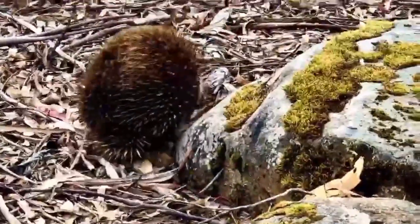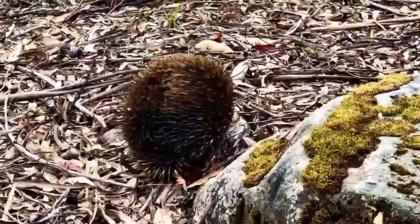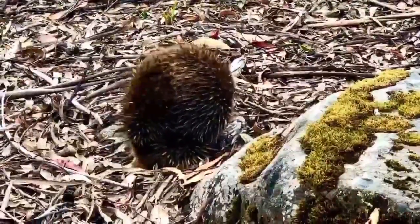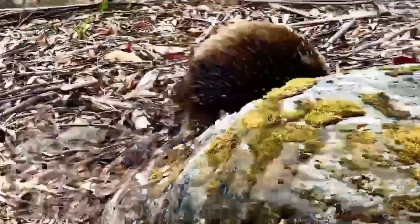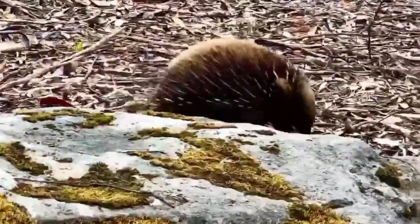Echidnas' feces are about 7 cm long and cylindrical in shape. They are usually brown and unrounded, and composed largely of dirt and ant-hill material.